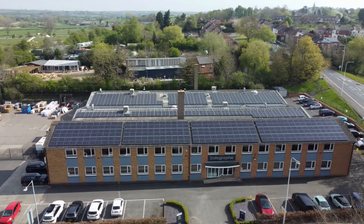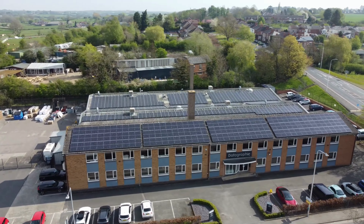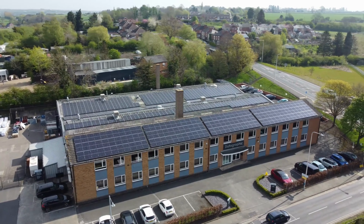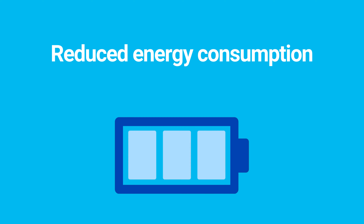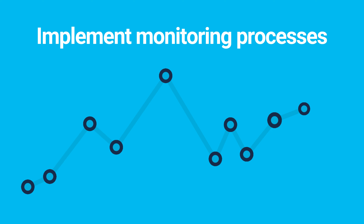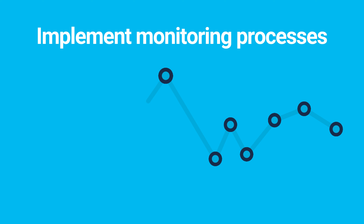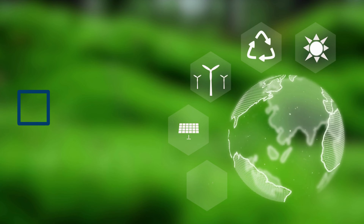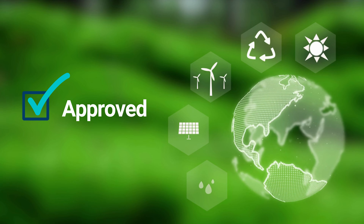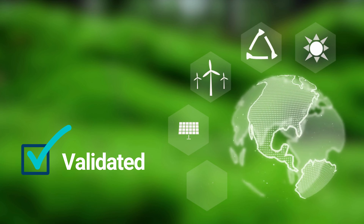Installation of 250,000 kilowatt hours per annum of solar in-house generation, reduction in energy consumption, and implementation of tight monitoring and targeting processes to make sure that you achieve the targets that you have set and validated by SBTi.